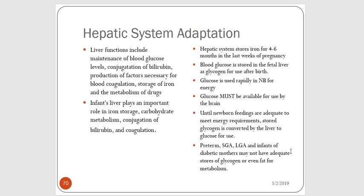The term baby receives a kind of transfusion of iron stores from mom during the last few weeks of pregnancy, and those stores are there to last the baby about four to six months. Preterm babies do not get this, which increases their risk for developing anemia. Blood glucose is stored in the liver as glycogen when the baby is in utero, and it's available for glucose use after birth. The newborn really needs glucose — it needs to be available for the brain, and if they do not get enough glucose it can actually cause brain damage.